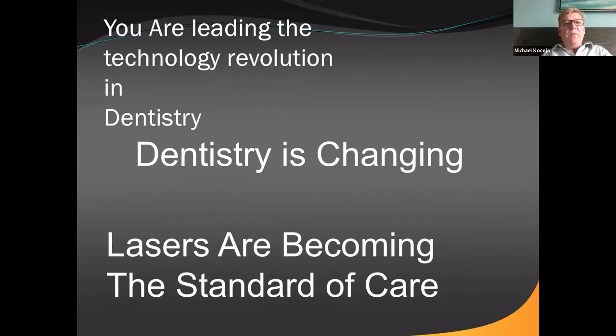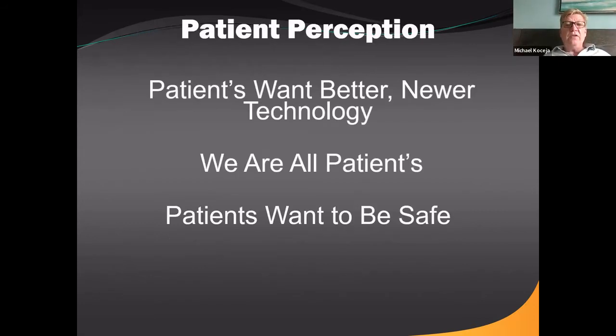Dentistry is obviously constantly changing. With lasers, we're leading the technology revolution. Lasers are becoming the standard of care — you can do numerous procedures using lasers, and that's just going to increase. It's changing the way dentistry is done and leading to better care for our patients.